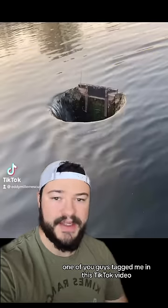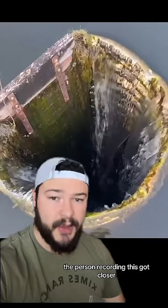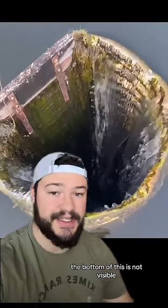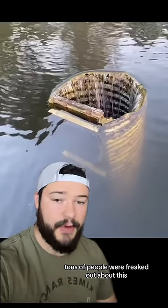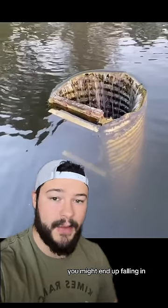One of you guys tagged me in this TikTok video where there's a hole in the surface of the water on this pond. The person recording this got closer and as you can see, the bottom of this is not visible. Tons of people were freaked out about this and a lot of people were concerned that if you got too close to this, you might end up falling in.